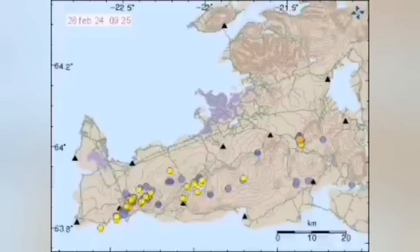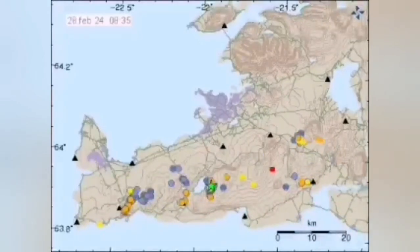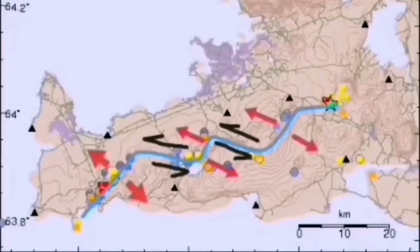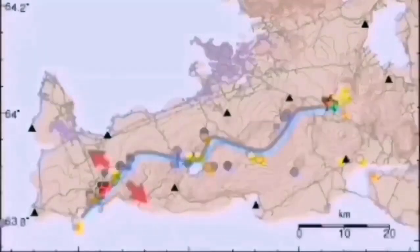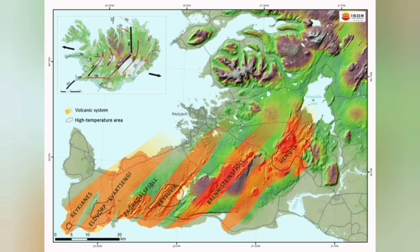When modern earthquakes happen in one location in the west, they gradually transfer through these transform faults and the volcanic system toward the east. These are the strike-slip faults through which we practically discovered plate tectonics by studying them on the ocean floor, by the magnetic stripes that we could see on our charts. And this has created these volcanic systems, as we call them.